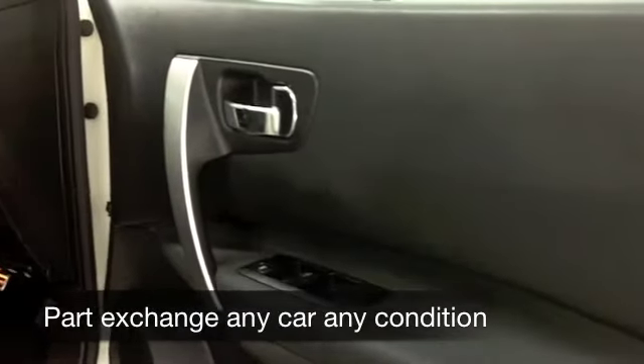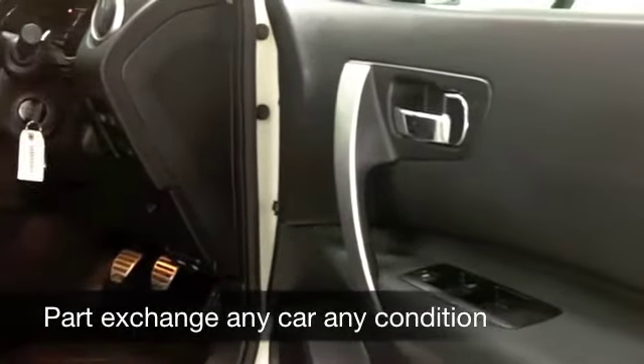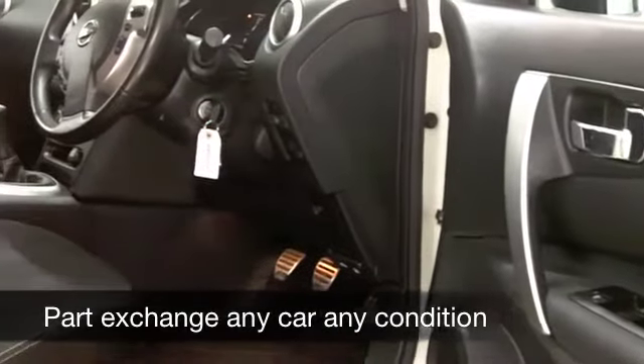Now, this is the 1.6 petrol, so it's entertaining to drive, but your running costs are still going to be very keen.